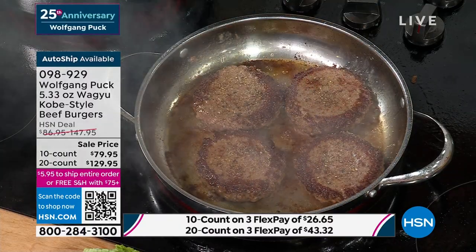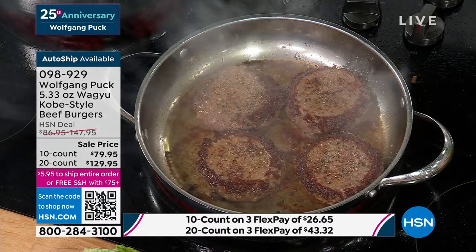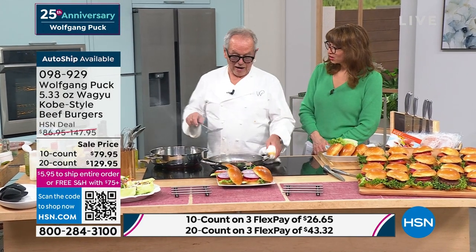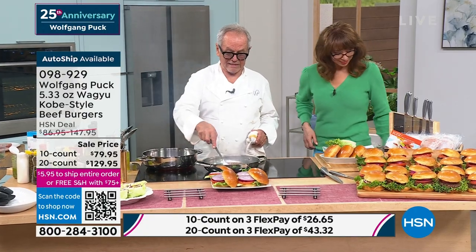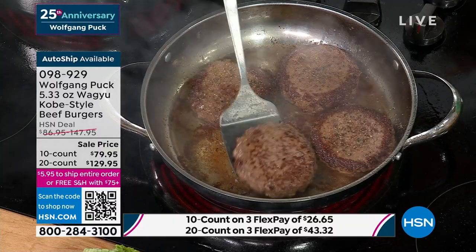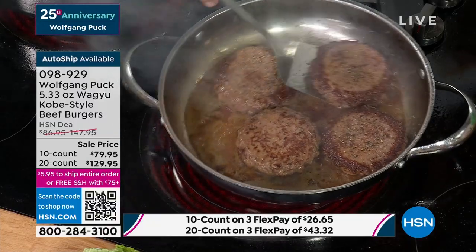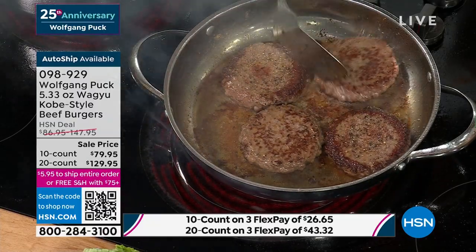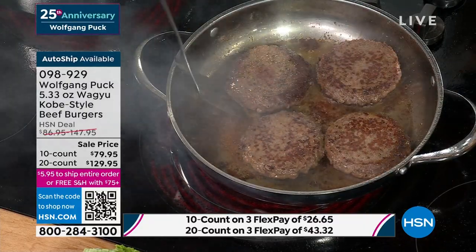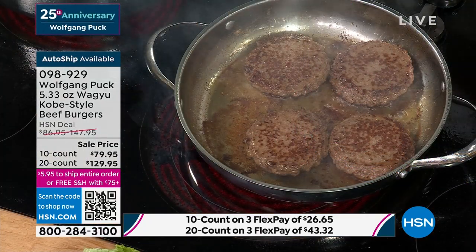The 20 count is the deal of the century — that makes it like six dollars a burger. Look at the size — this is not like the skimpy little burger you get at fast food places. There's really not much shrinkage. You can cook these from frozen; sometimes I forget to take them out and my kids say they want a burger. If they want a cheeseburger, just put cheese on them.